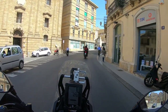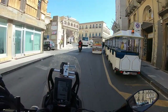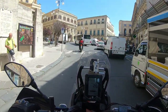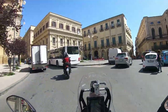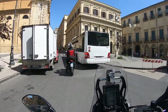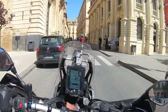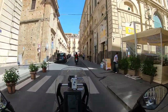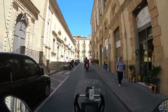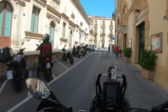Another beautiful small Italian historical town. We are going to have breakfast here and continue our fantastic journey. Absolutely brilliant.